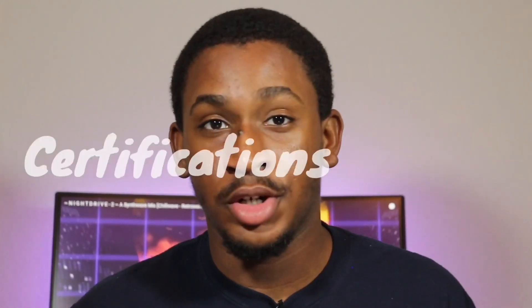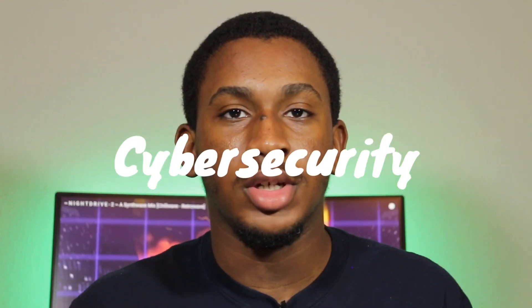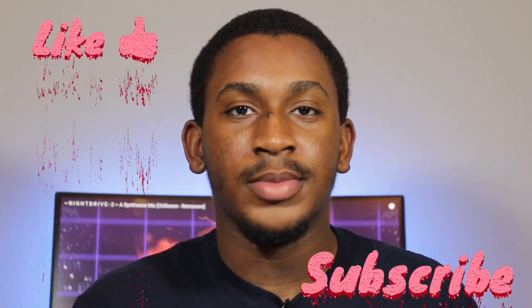Thank you for watching. I'll be putting out more content on IT and my certification journey, as well as my journey as a computer science major with an interest in cybersecurity. I hope you join me — make sure to like and subscribe, and I'll see you in the next video.